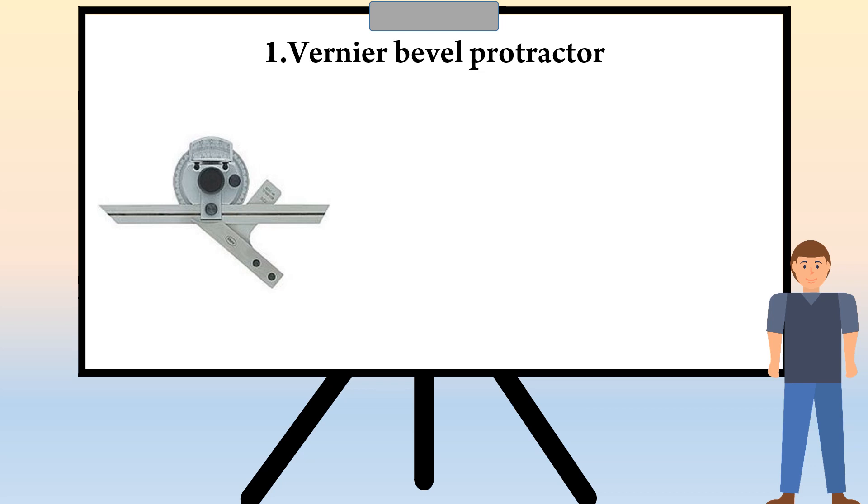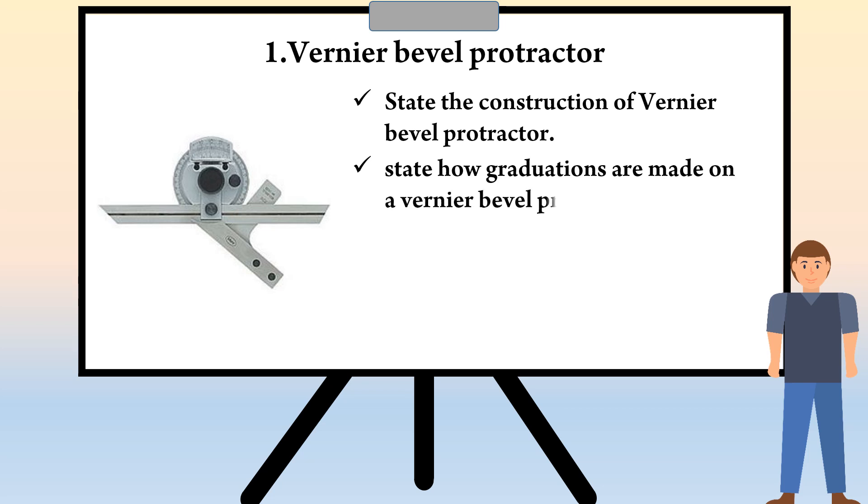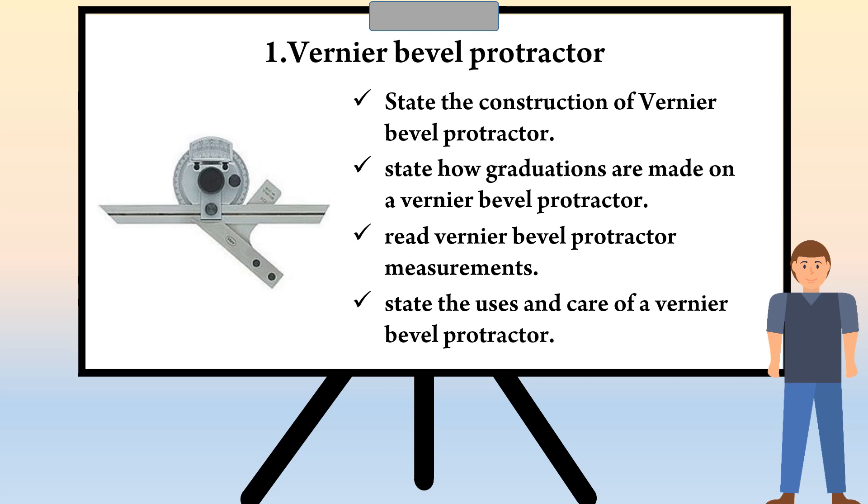Let's see the objectives of this topic. You shall be able to state the construction of Vernier bevel protractor, state how graduations are made on a Vernier bevel protractor, read Vernier bevel protractor measurements, and state the uses and care of a Vernier bevel protractor.